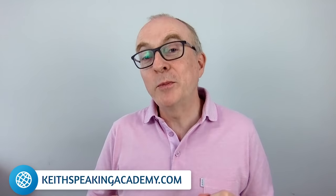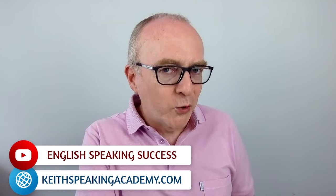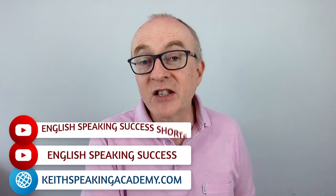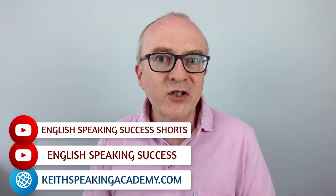This is Keith from the Keith Speaking Academy and the YouTube channel English Speaking Success. Also, check out my new YouTube channel, English Speaking Success Shorts — short videos focused on English pronunciation practice.